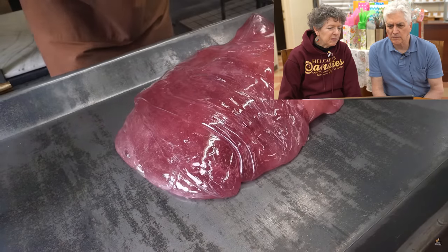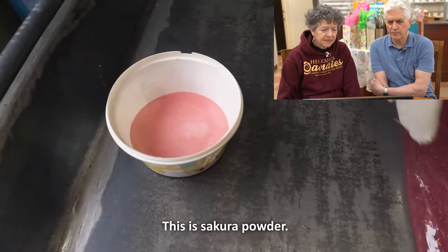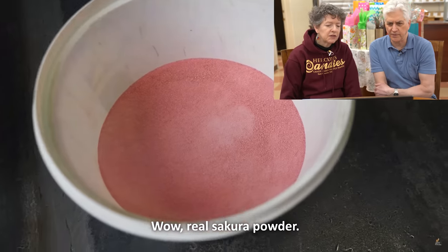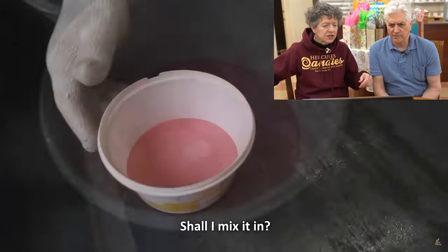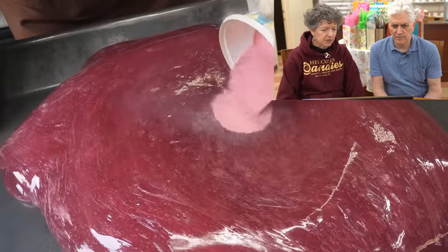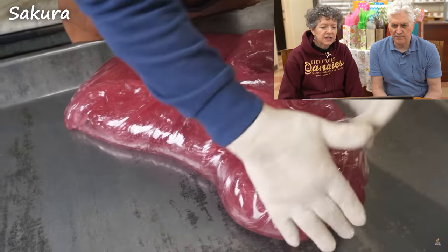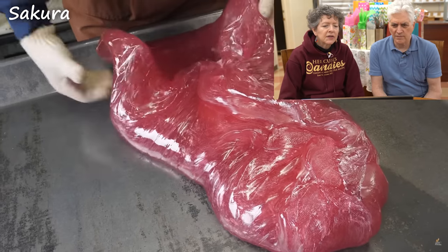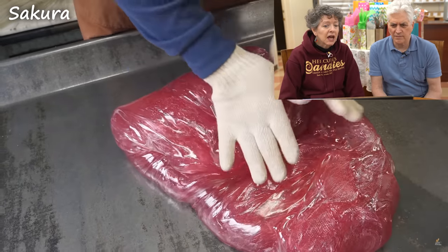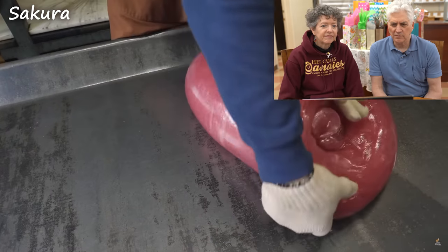She's kind of using that pull to pre-pull, wouldn't you say? This is Sakura's powder. He's using that pull to pick it up, kind of pulling it a little bit before putting it on the pulling machine. I wonder what sakura tastes like — I've never tasted that flavor, oddly enough.